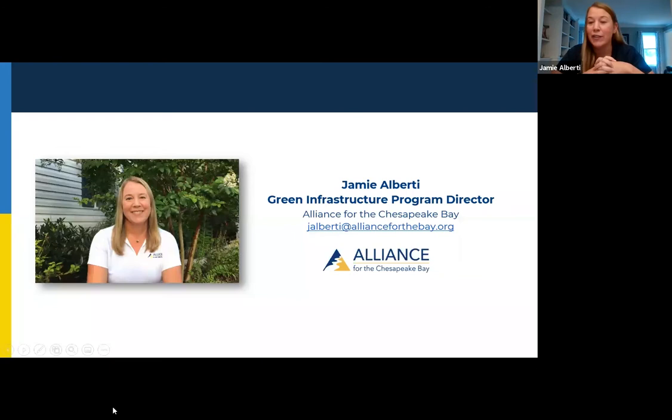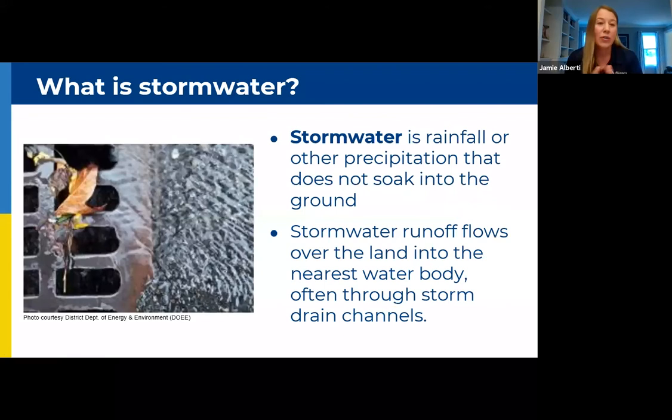As Rachel said, I'm with the Alliance for the Chesapeake Bay. I've been with the Alliance a little over 20 years now and have worked in a number of different project areas. For the last 13 years, I've worked with a program called River Smart Homes, which is a program of the District Department of Energy and Environment in Washington, D.C. The program provides incentives to district property owners to install green infrastructure practices on their properties. So starting out with green infrastructure, first thing is first — we need to talk about stormwater. What is stormwater?